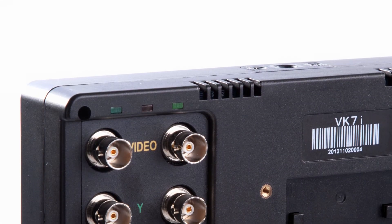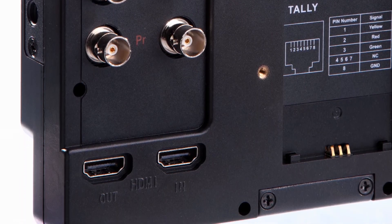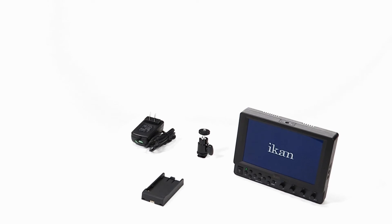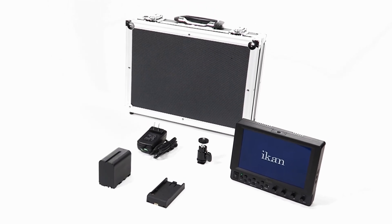The VK7i supports component, composite, and HDMI inputs and outputs. Deluxe kits are also available and include a metal carrying case, your choice of DV battery, and a battery charger.